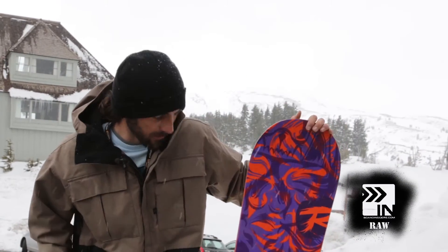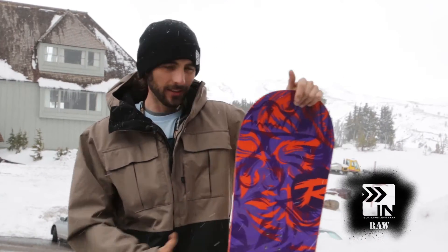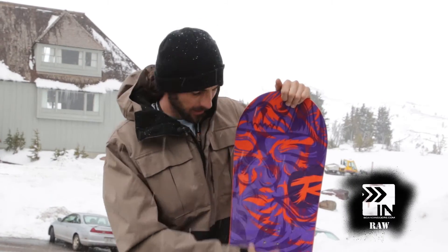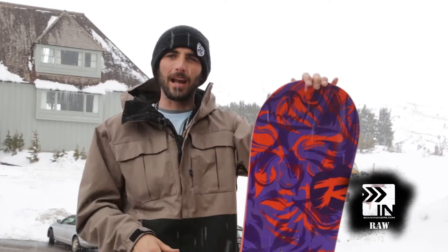The flex on this board I would say is a 6 out of 10 brand new. Once you get it broken in, it's going to be more like a 4.5 to 5 on the flex. Definitely a soft board, but it doesn't lack on the pop, especially for being a reverse camber board. It's soft all the way through the middle, and when you get to the tip it seems to get a little bit stiffer, and that allows for still a little bit of snapback and pop.